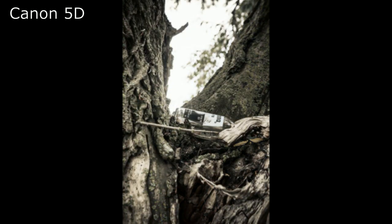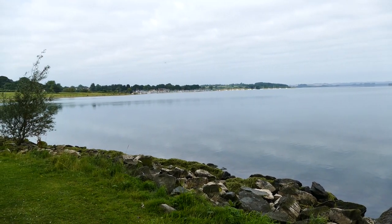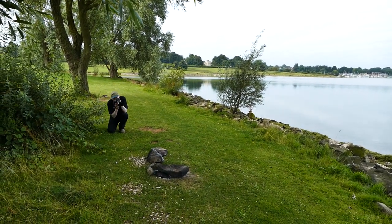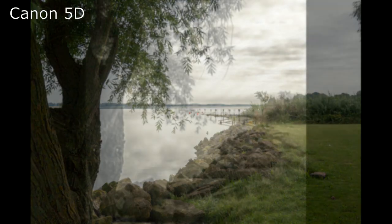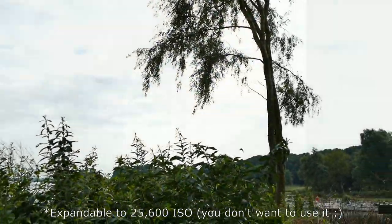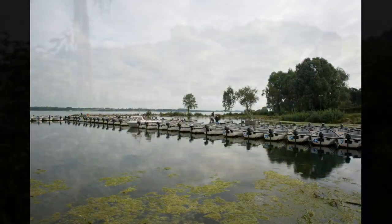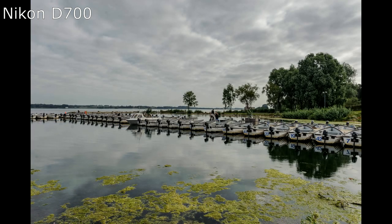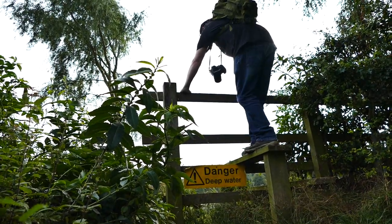The Nikon D700, on the other hand, was introduced in 2008. It has a 12.1 megapixel sensor, uses Nikon F mount lenses, has the Nikon Expeed image processor, comes with a 51-point autofocus system — 15 of which are cross-type — and runs from ISO 200 up to a maximum of ISO 6400. The battery life allows for a thousand shots. As we can see, both cameras are quite similar in terms of specification, although the Nikon does pull ahead slightly in most areas.